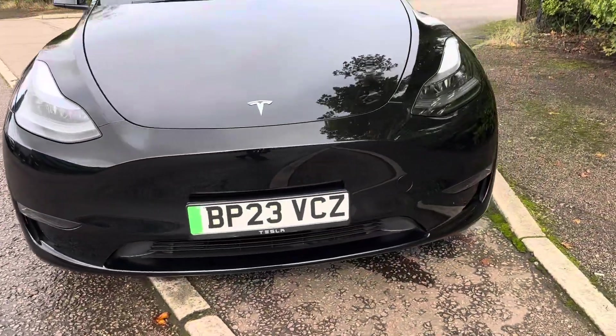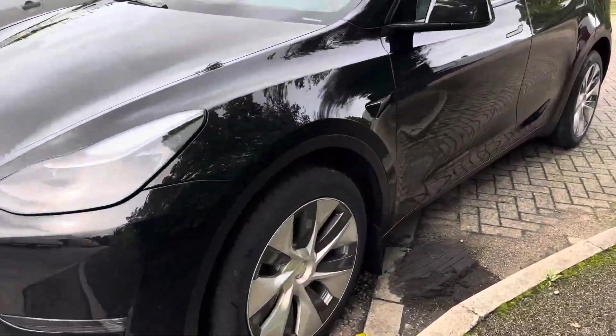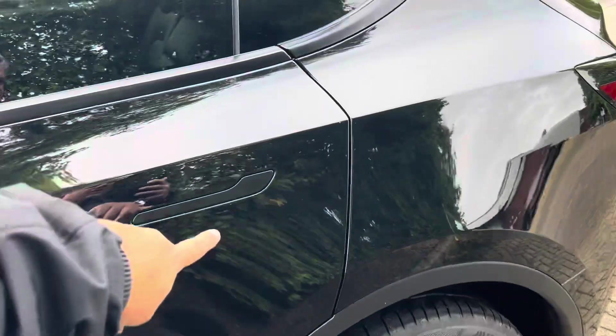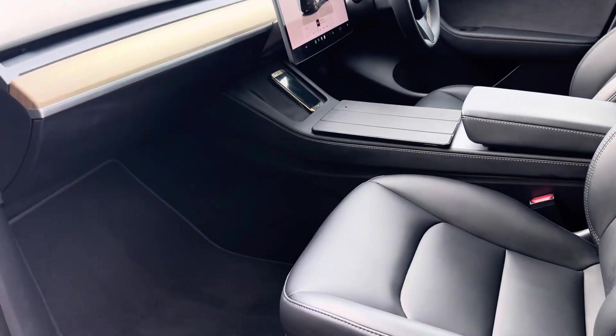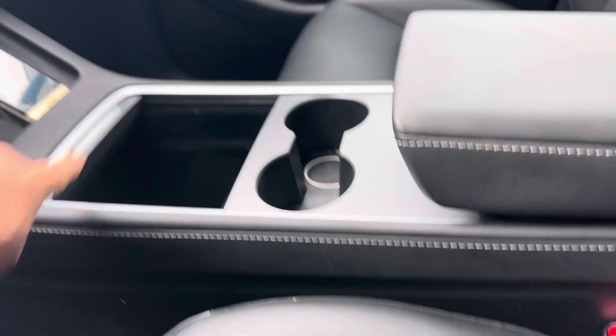Condition is good all around. Just maybe a little bit of a polish needed. Interior is clean, no damage. It drives really smooth. There are two phone chargers and decent storage under there as well.